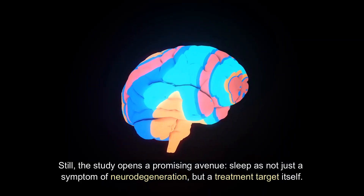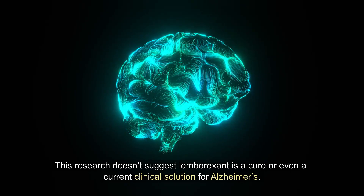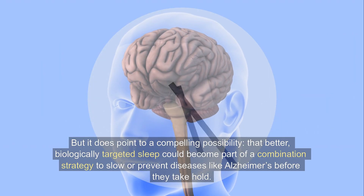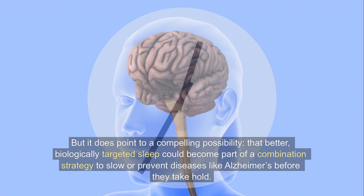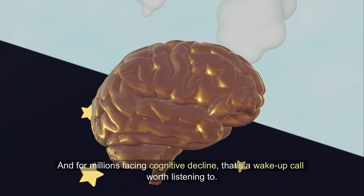This research doesn't suggest lemborexant is a cure or even a current clinical solution for Alzheimer's, but it does point to a compelling possibility — that better, biologically targeted sleep could become part of a combination strategy to slow or prevent diseases like Alzheimer's before they take hold. For millions facing cognitive decline, that's a wake-up call worth listening to.